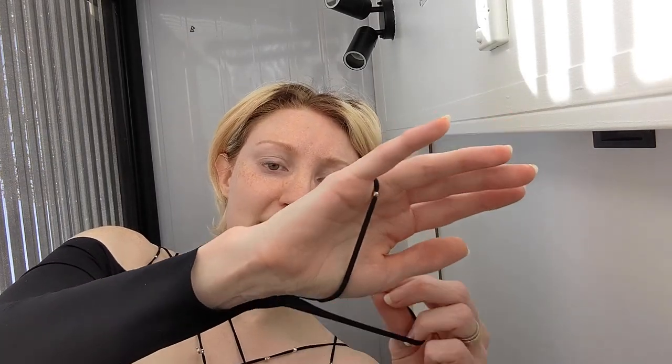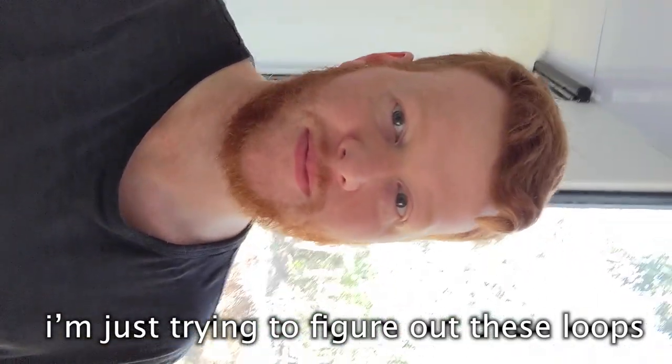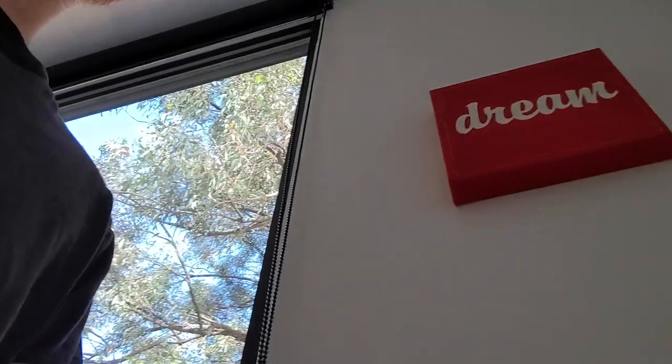I want to get your first impressions of me wearing the dress. Just take the camera and do selfie mode, hold it up to your face so you can see, then stand over there holding it so it's looking at you when I come out. So many loops — hang on, I'm just trying to figure out the loops.